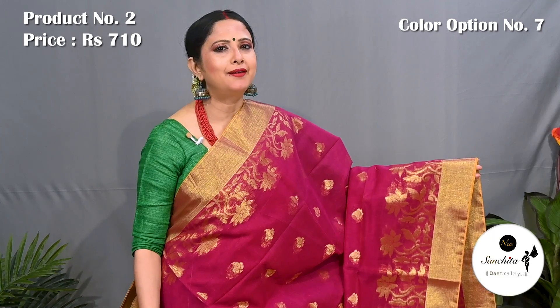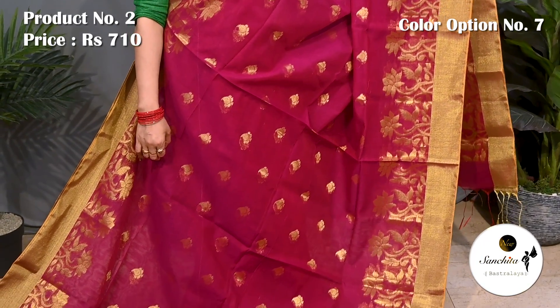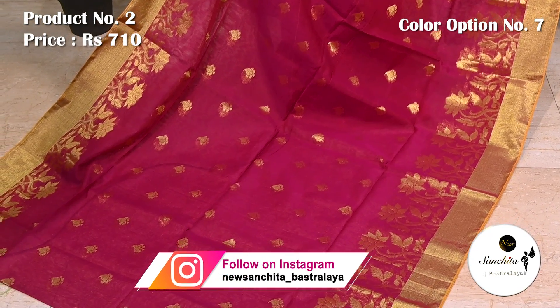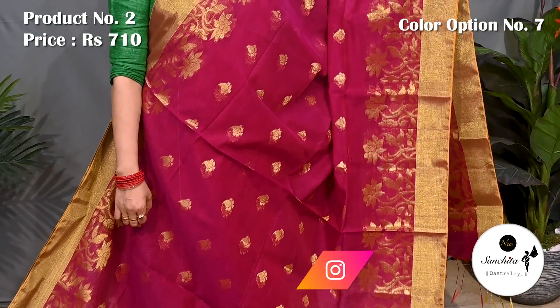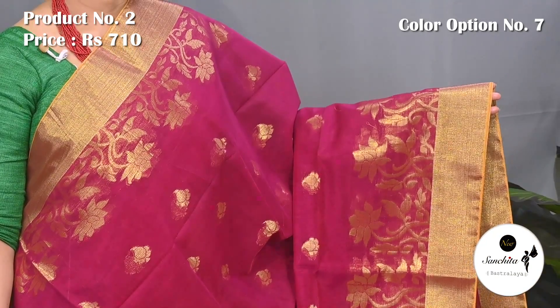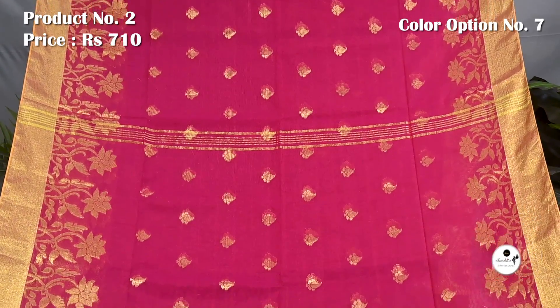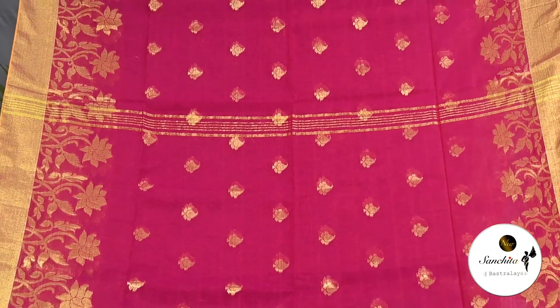Now we are seeing a lovely saree in rani pink with gold saree combination. Pallu is decorated with golden paisley motifs. Blouse piece is in rani.